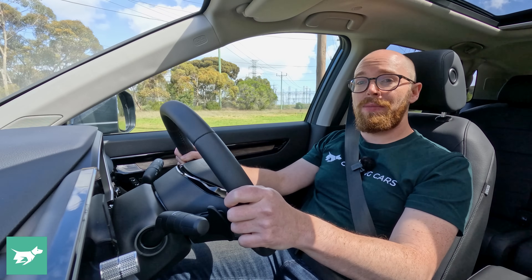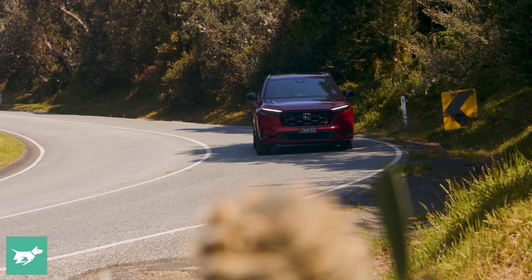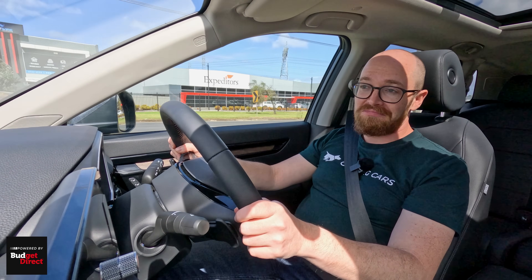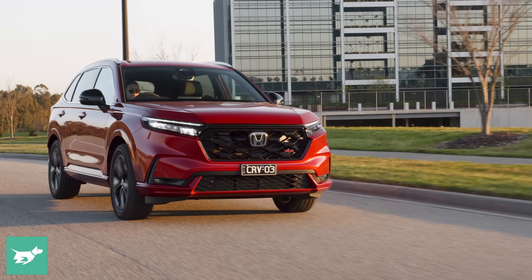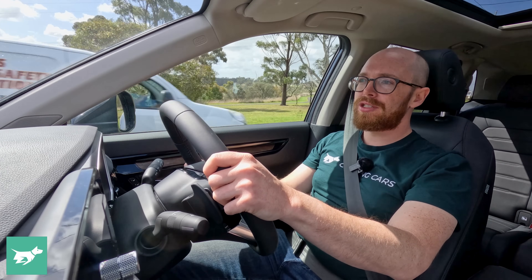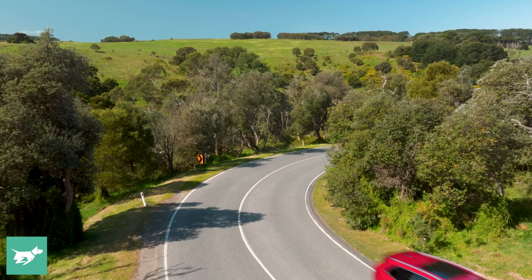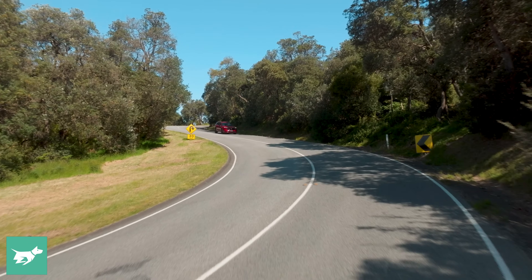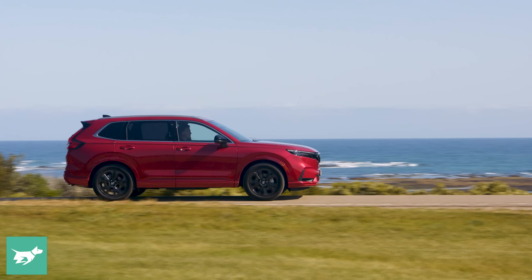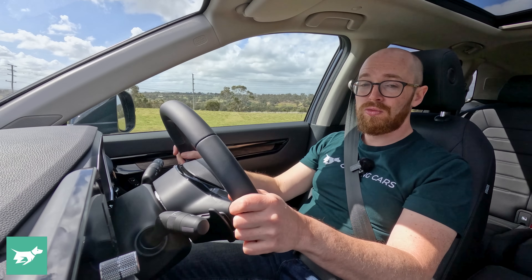There is one small black mark on the refinement scorecard: engine noise. You're always aware there's an engine up front — it's pretty noisy when you put your foot down. To give a verdict on how the CR-V drives: I really like it. The steering is nice and direct, brake pedal feel is lovely, and there's smooth throttle tip-in. The CVT is a bit of a buzzkill and the engine can be loud at low speeds, but otherwise refinement is top-notch — great ride quality, surprisingly quiet overall. Forward visibility is also excellent thanks to thin A-pillars and setback mirrors.